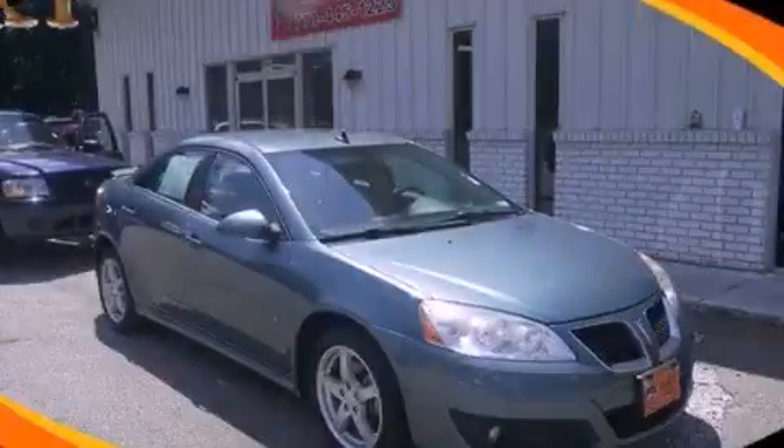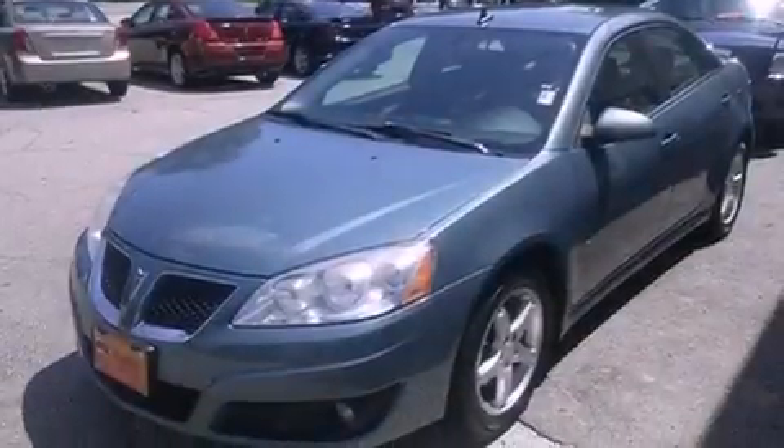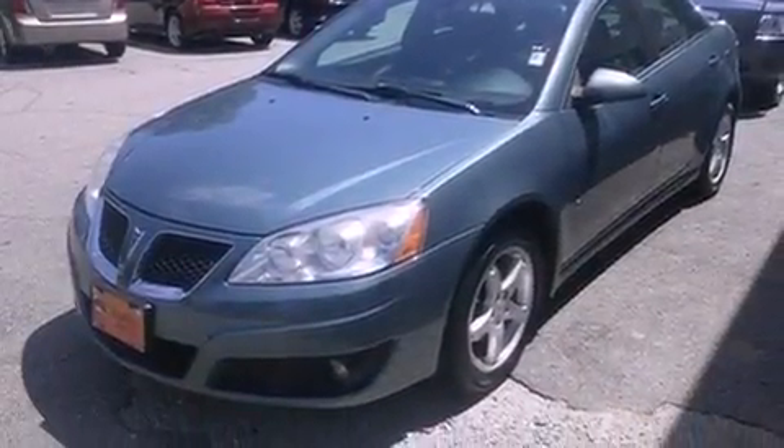This is a 2009 Pontiac G6. It has a 2.4-liter four-cylinder engine and a four-speed automatic transmission.